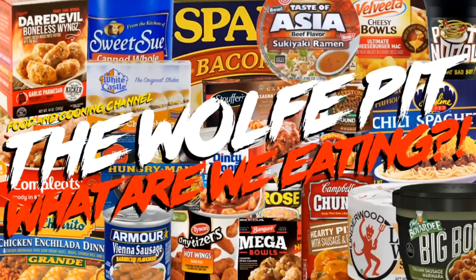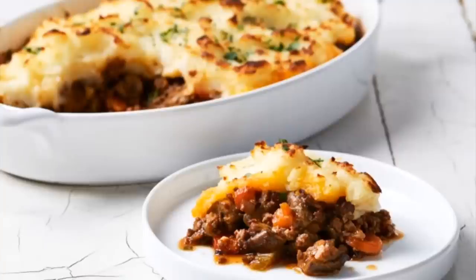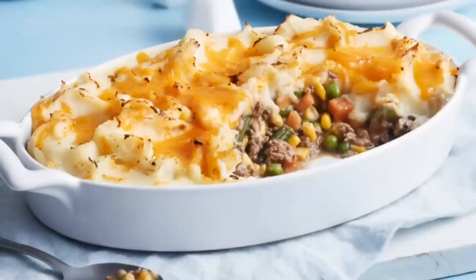Hey everybody, welcome back to the Wolf Pit with another episode of 'What Are We Eating Today.' I'm trying a bastardized version of a classic Irish dish that we Americans also bastardize — it's a shepherd's pie. An authentic shepherd's pie is made from minced lamb, and an authentic cottage pie is made with minced beef. Most Americans use ground beef when they think they're making a shepherd's pie, but they're really making a cottage pie. But who cares — whether you call it a shepherd's pie or cottage pie, or what kind of meat you use, they're typically delicious, inexpensive, and filling.